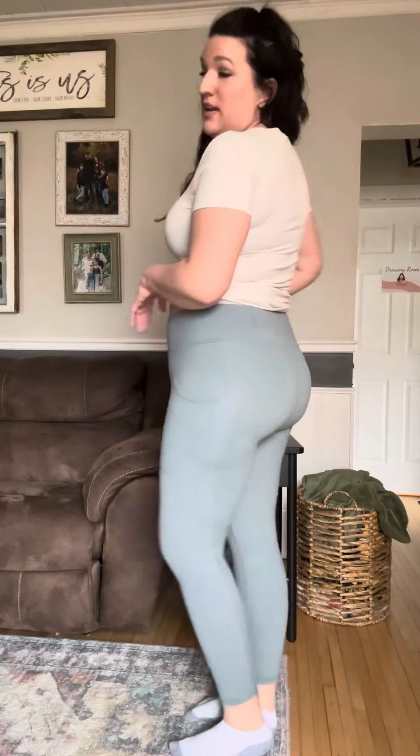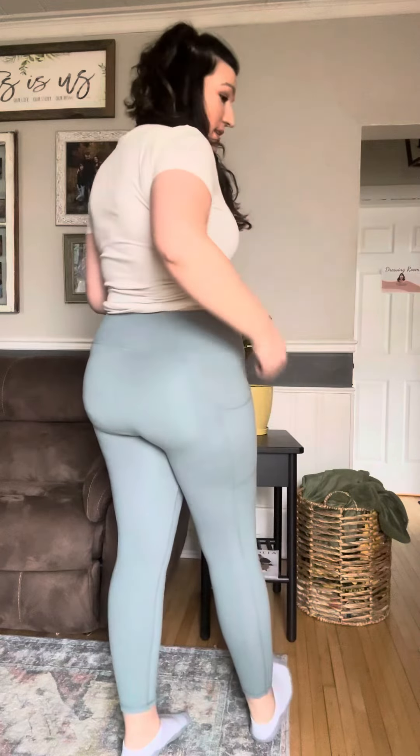I am wearing an extra large. These have really good stretch, they do pass the squat test, the thigh has plenty of room, the length is great, and pockets are there. Outfit is everything. These leggings are so stinking incredible, and we have these available in a small through a 3XL — I hope you guys love these ones.